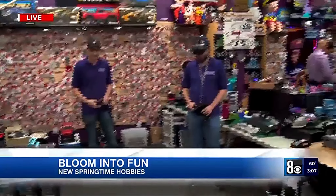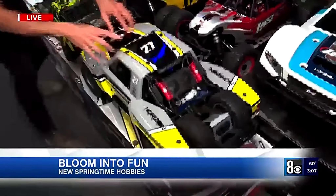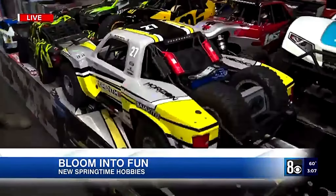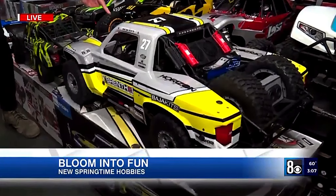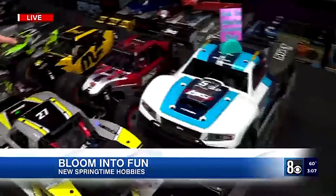Moving down here to more of the advanced stuff — look at this amazing suspension. How fast does this go? This is going to go 60 miles per hour. You could drive it on the highway if you wanted to.